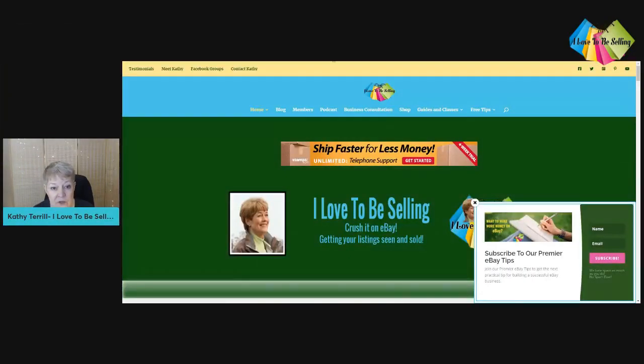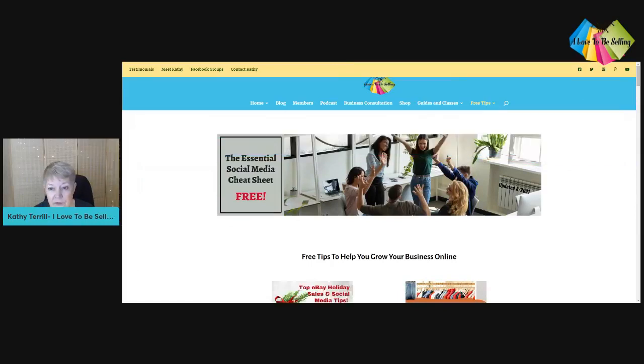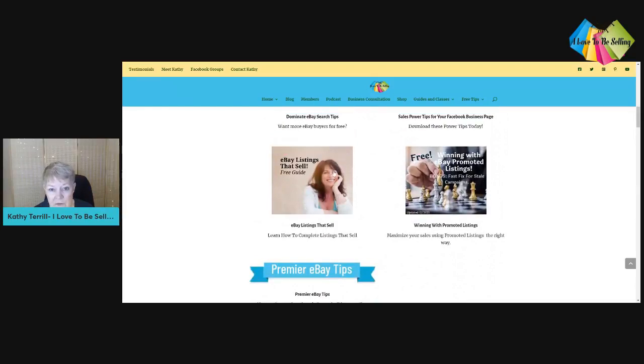If you hop over to my website, ilovetobесelling.com, look for the 'Free Tips' section at the top. The one I'd point you toward is 'eBay Listings That Sell' — it's hot tips to get your items sold for the best price. It's absolutely free, so grab it. You're going to get the stuff home, start processing your items, and having saved yourself at least 20 minutes to half an hour by thinking through how you put everything in your car.